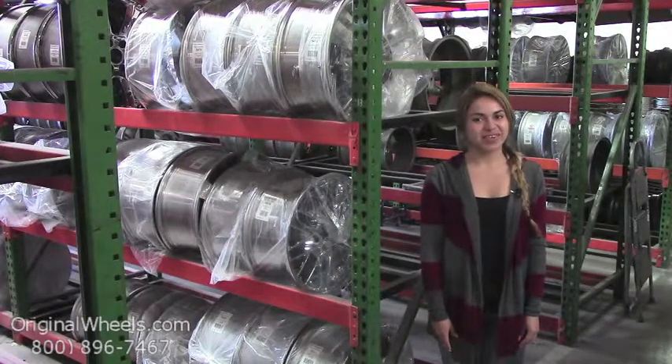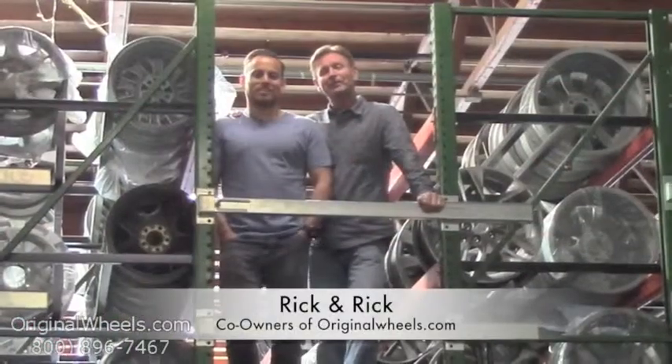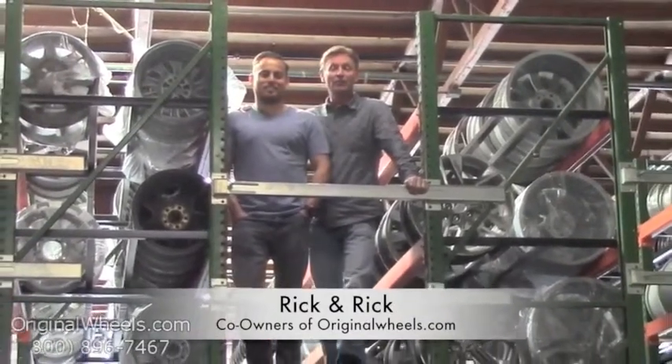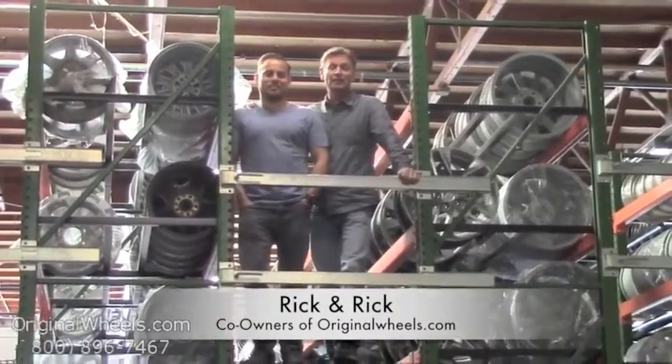Thanks for watching and have a great day. Hey, it's Rick and Rick from OriginalWheels.com, and we are proud to have been serving the public and automotive industry with wheels and hubcaps since 1979.